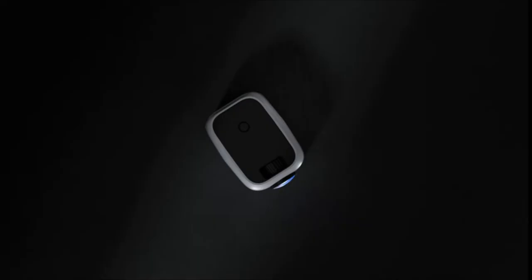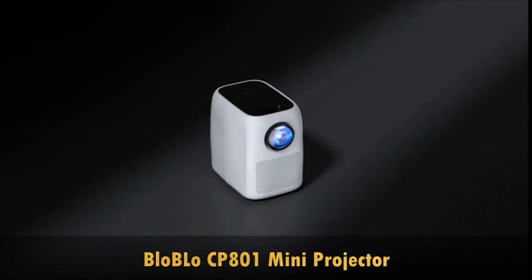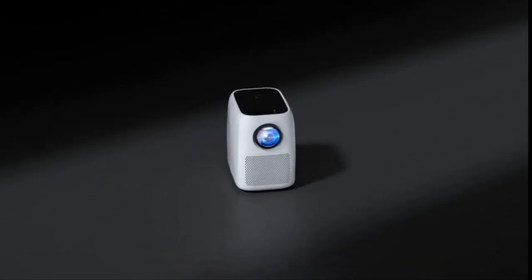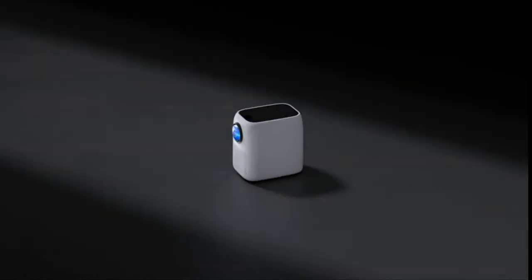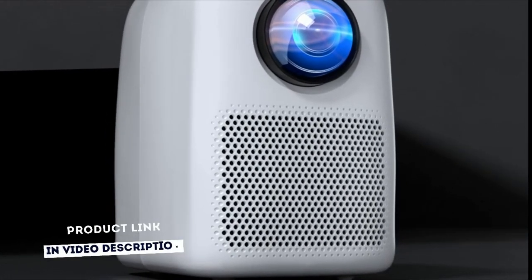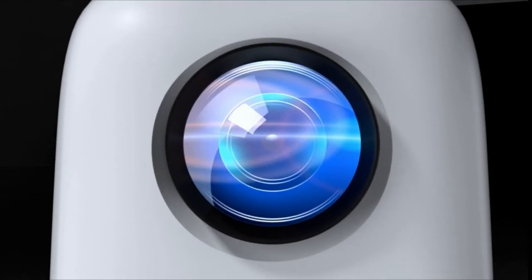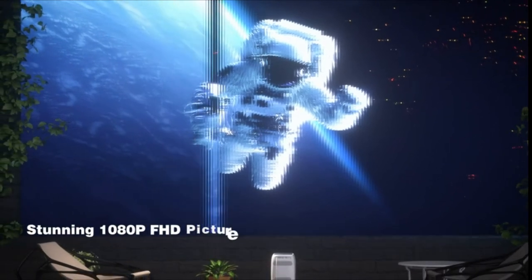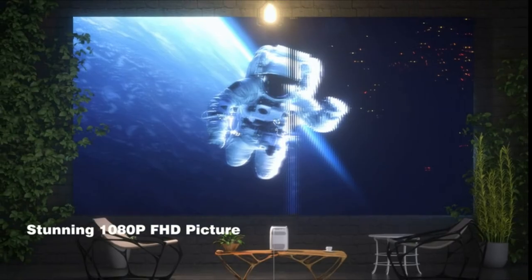The BLO BLO native 1080p 5G Wi-Fi mini projector features a native 1080p physical resolution, 9500 lumens brightness, and a contrast ratio of 10,000:1, supporting stunning 4K UHD viewing experience for family movie nights. The projector is creatively designed as a unique vertical mini projector, with a compact button layout and mini body, making it cuter, more portable, and more user-friendly than ordinary horizontal projectors.